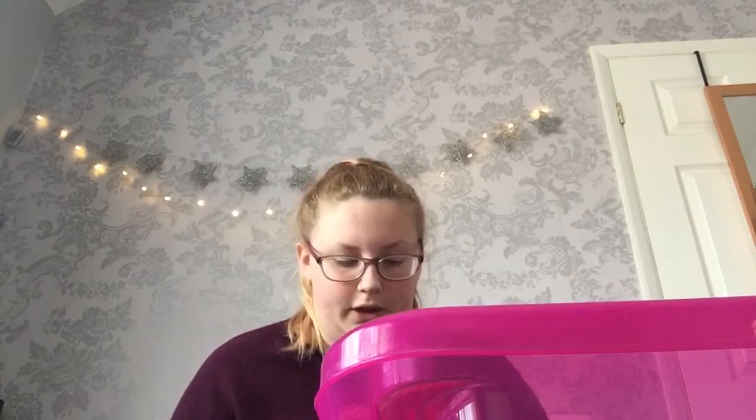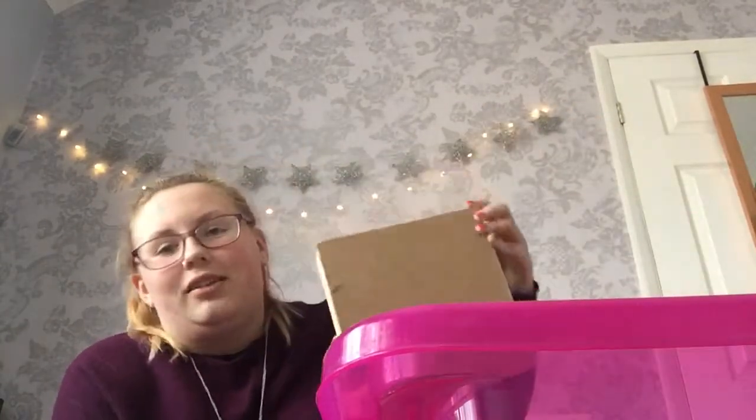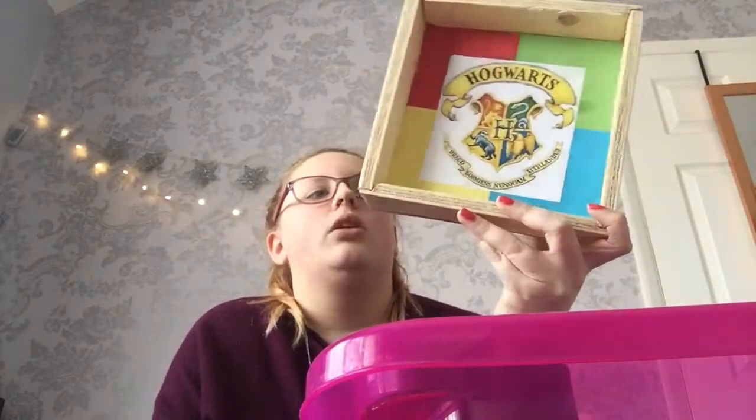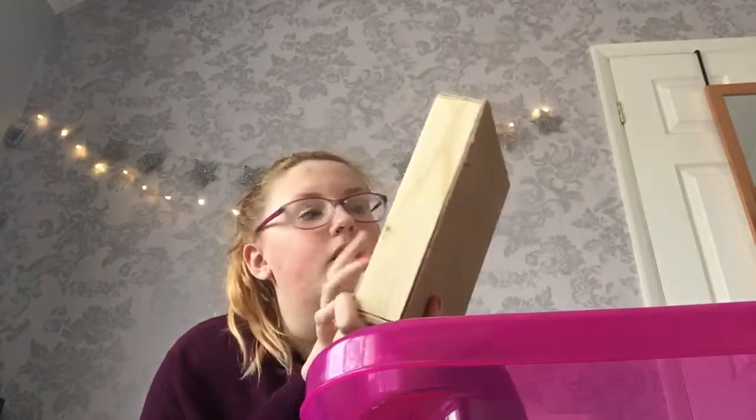Have you guys seen that Eddie Izzard video where he's talking about Nala from the Lion King and he's like 'look at her, she's so sweet'? I just reminded myself of that. I then made this in a woodwork lesson — it's awful, you can see the pin is bent. It's like a little Harry Potter shadow box thing. I could do so much better now, but we had to do it and I ended up doing a Harry Potter one as I'd just started to really get into Harry Potter. I've used it more as a tray than a shadow box, so I put Harry Potter stuff on top of it.